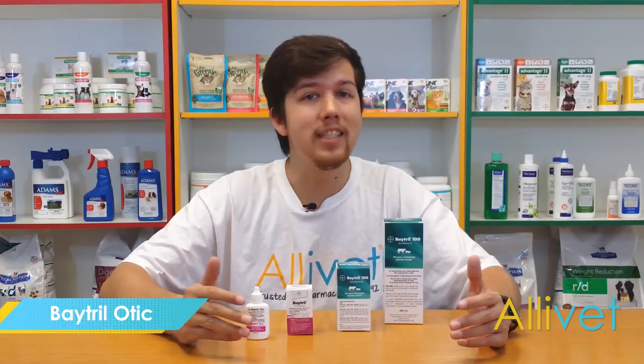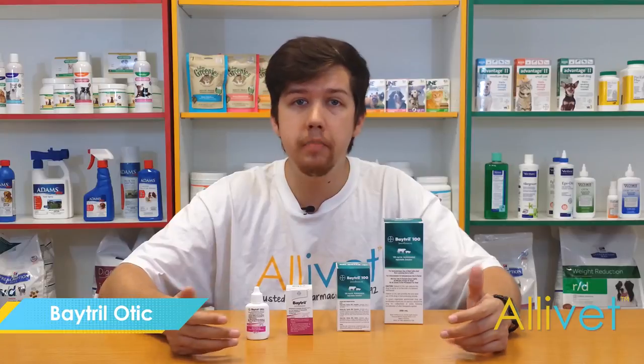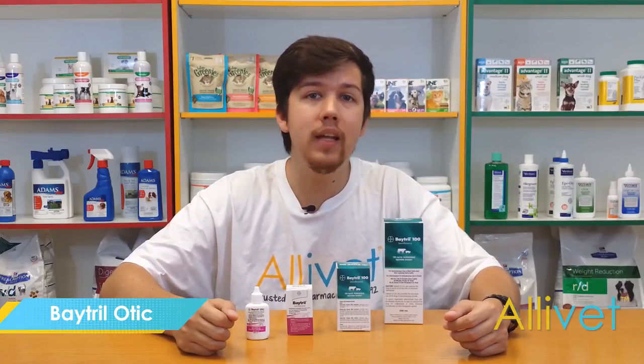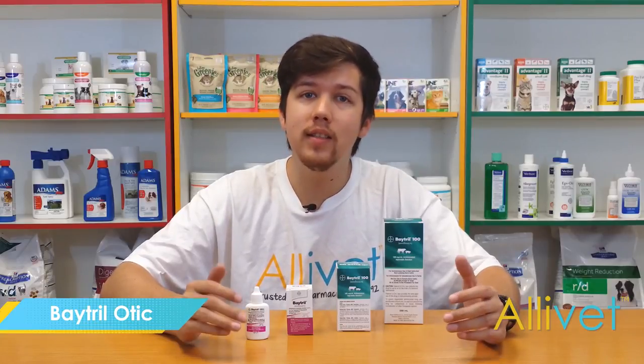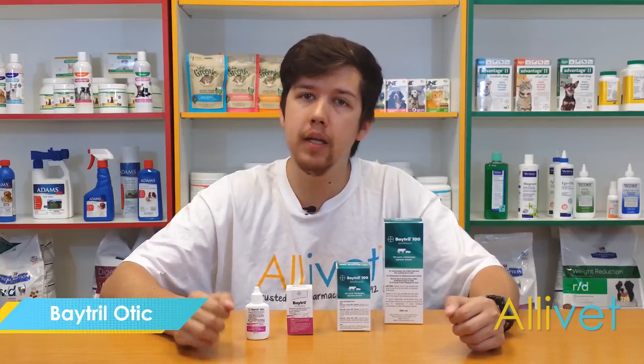Batrol tablets is an oral pill antibiotic medication for cats and dogs. Batrol injectable solution treats microbial infections in dogs. Batrol otic is an antibacterial and antifungal emulsion for the ears of dogs. And Batrol 100 is a sterile ready-to-use injectable that fights bacterial infections in livestock such as cows and pigs.